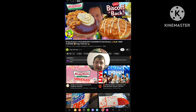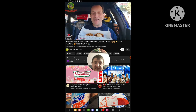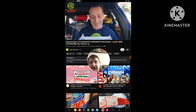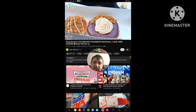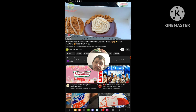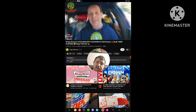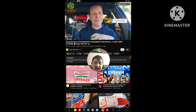Yeah, buddy — the return of the Biscoff cookie butter goodness at Krispy Kreme. This is actually almost a year to the day since the original ones came out in 2023, so it's nice to see a return to form. We've got two brand-new flavors to look at here, variations of what was before, and I got to say, these are looking pretty, pretty nice.